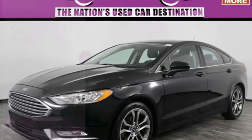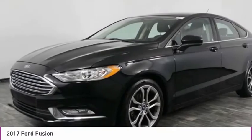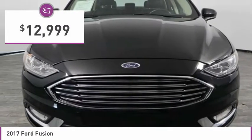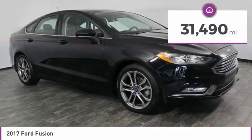We are pleased to show you the 2017 Fusion. You can have both impressive power and great economy in a Fusion, and it is priced below $15,000. This vehicle has less than 35,000 miles.